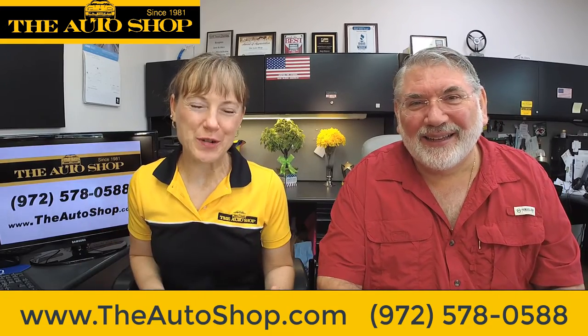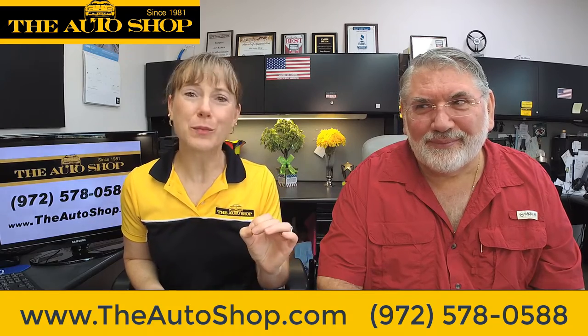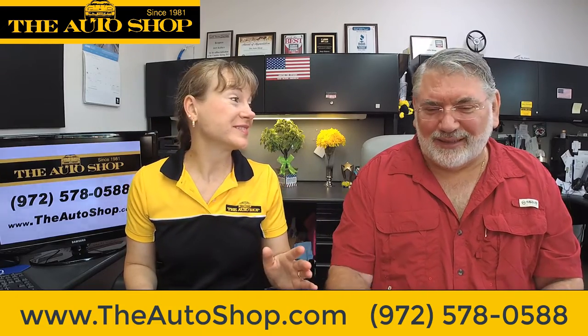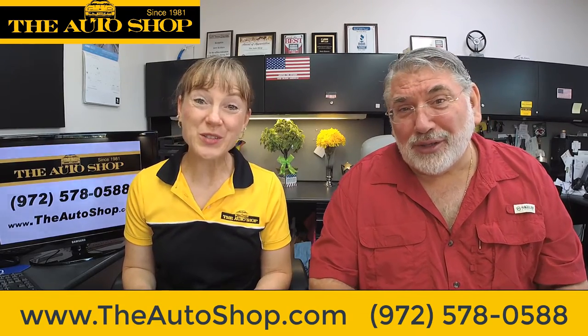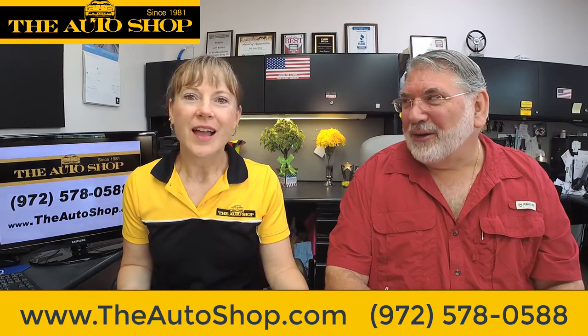I heard a term the other day that I've only ever heard in the medical field, and it's applying to tires. Before we do anything else, click the like button, subscribe, and more importantly, bring us your cars. So what's the term?